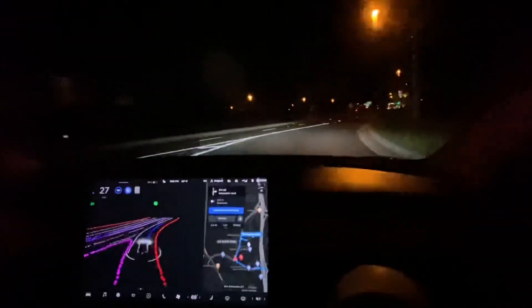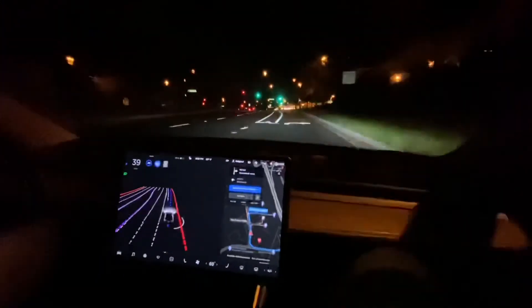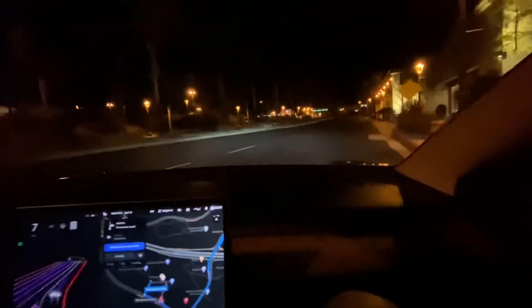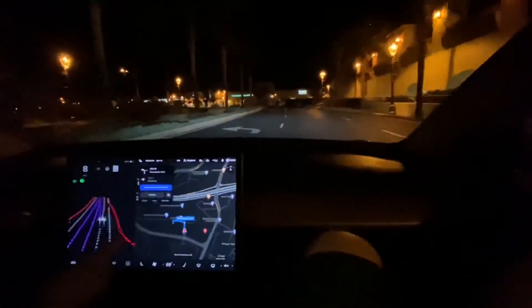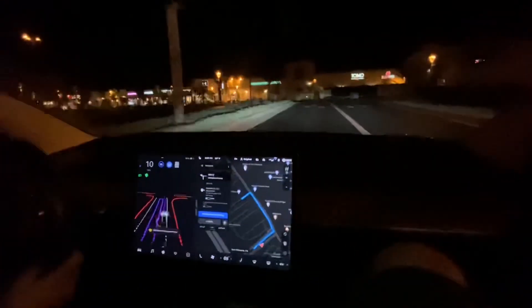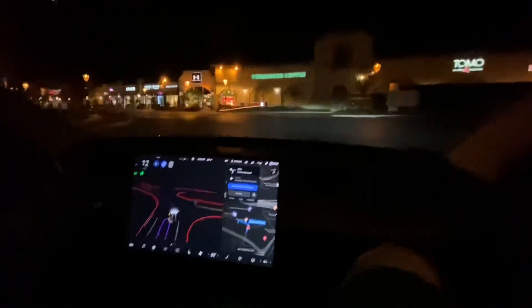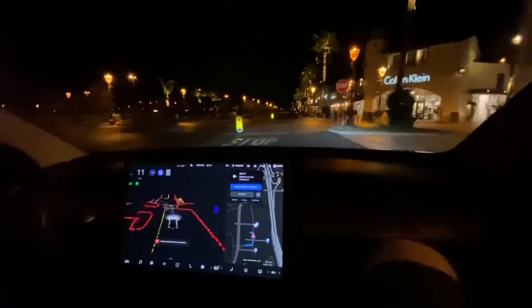They arrive at the San Clemente Outlets, which has a Supercharger nearby. Omar still has 35% charge — probably enough to make it home. There's a big curve turn and the car briefly goes to the wrong spot. Omar demonstrates navigating in the parking lot, showing how FSD takes you all the way in. He hasn't hit any curbs yet — knock on wood — but if it looks too close he'll turn it off rather than wait and see.